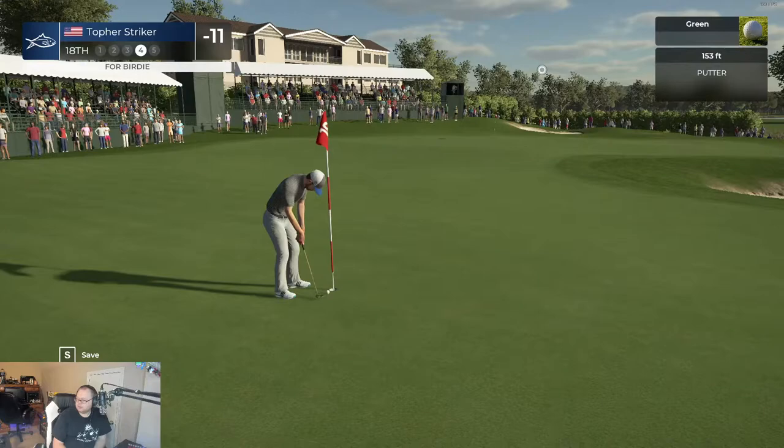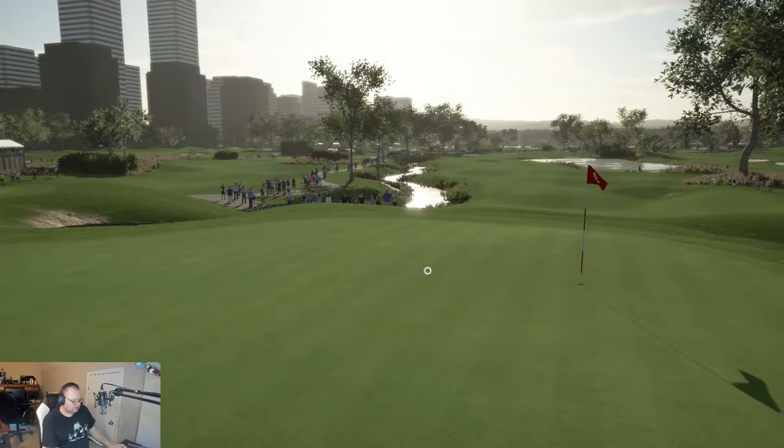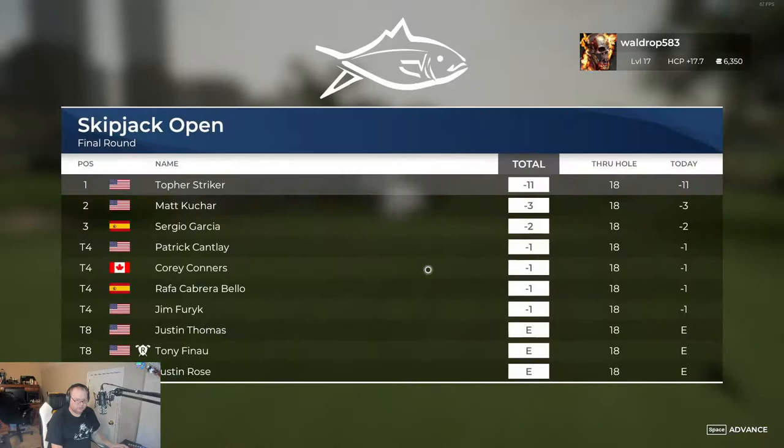If I click off the game and move off the game, my frames per second jump. So it looks like I've got some work to do — but won another tournament, even with all the issues I'm having with the stream.